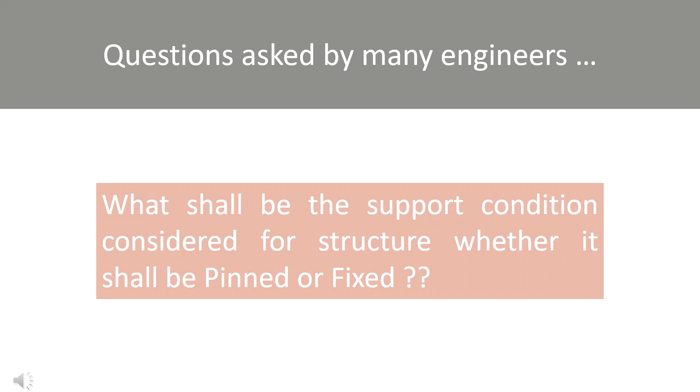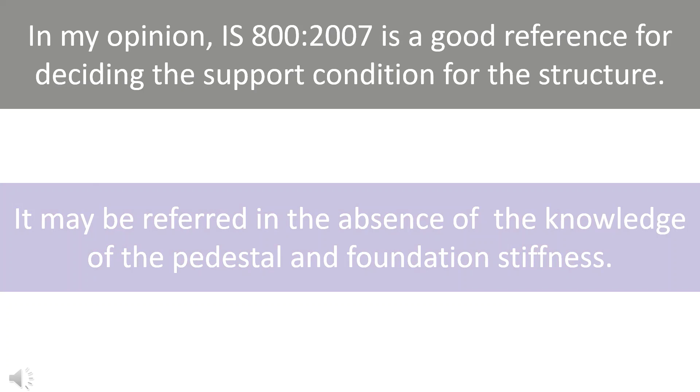I was curious about support conditions in structural analysis from the beginning of my career. During my career, many engineers have asked me what the appropriate support condition should be — whether it shall be pinned or fixed. In my opinion, in the absence of knowledge of pedestal and foundation stiffness, IS 800-2007 is a good reference for deciding support conditions.